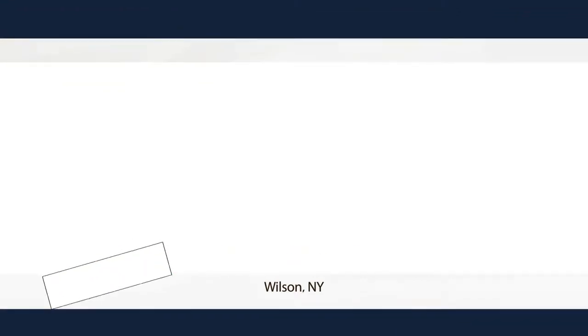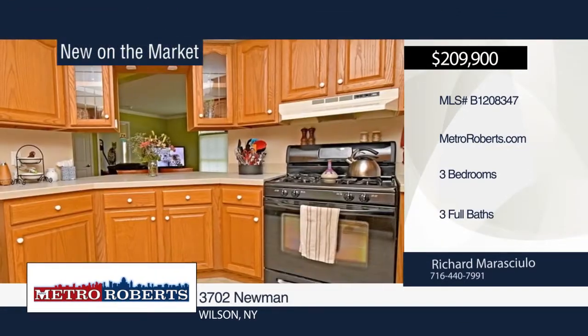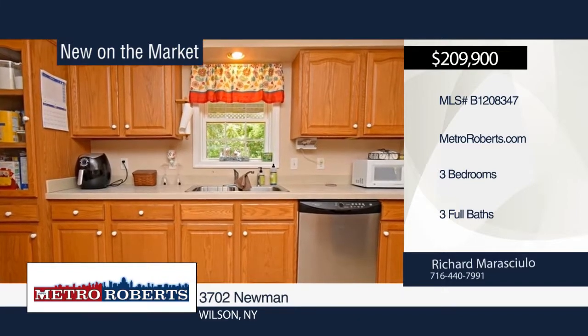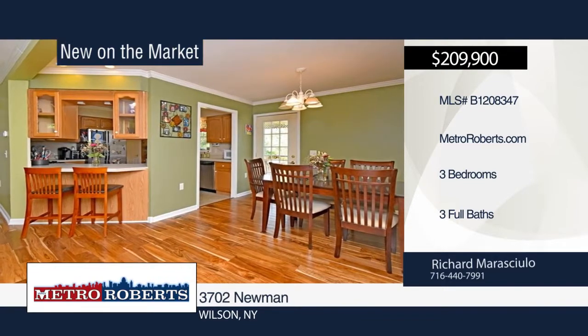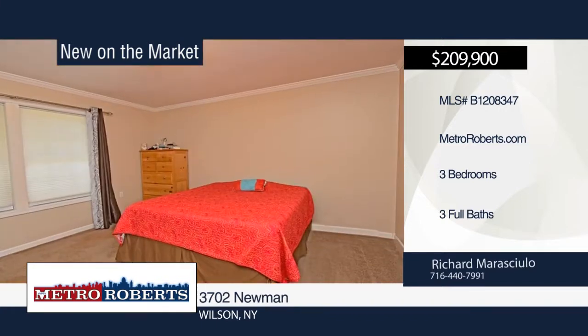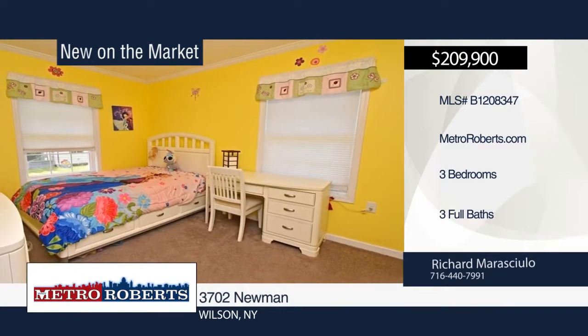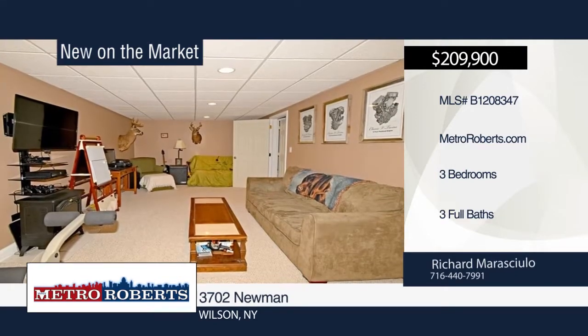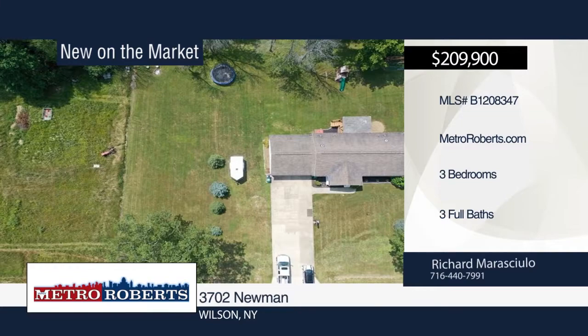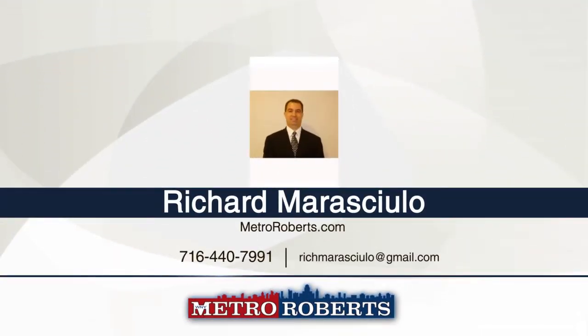Take a tour of this beautiful three-bedroom, three-full bath ranch situated on a one-acre lot. Recent updates include hot water tank in 2018 and flooring in 2016. The dry superior wall basement features a large rec room and bath, both completed in 2015. Additional features include first floor laundry hookups, large two-and-a-half car garage, sump pump with battery backup, and kitchen appliances included. Schedule your private showing today when you contact Richard Marasculo.